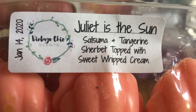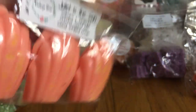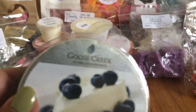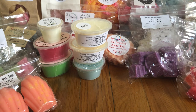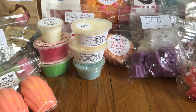I have Juliet is the Sun from VCS — Satsuma and tangerine sherbet topped with sweet whipped cream. These are her Madeleine melts and they're really cute. It smells amazing; I love her citrusy scents. I've also got a bunch of clamshells: Goose Creek Blueberry Cheesecake, which is a super dark blue color, really sweet, creamy, and the blueberry is really strong. Then Beach Bound from Zape — sunshine, tan lines, and beach vibes. I'm in love with this one.